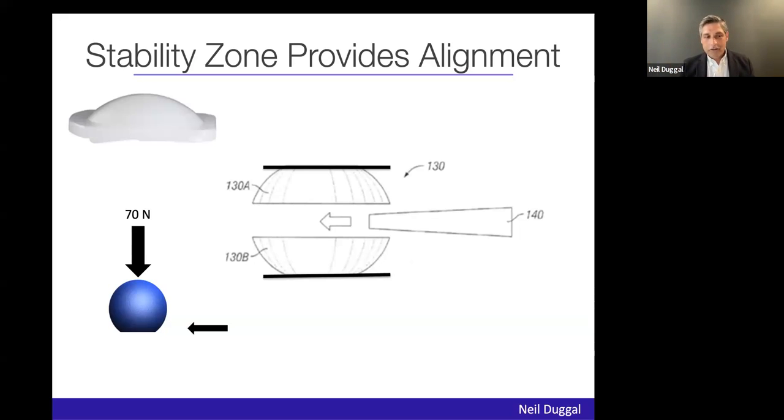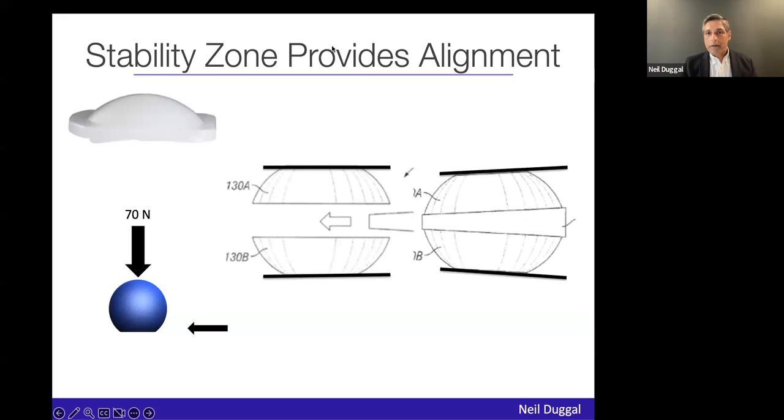We started showing this to surgeons and they said they couldn't see the difference between a 3 and a 6, or a 6 and a 9 — they wanted either a 0 or a 6. So it was basically flattening out, creating a flat area on the sagittal and then on the coronal. By doing this, you can now jack in alignment in either the coronal or sagittal plane.